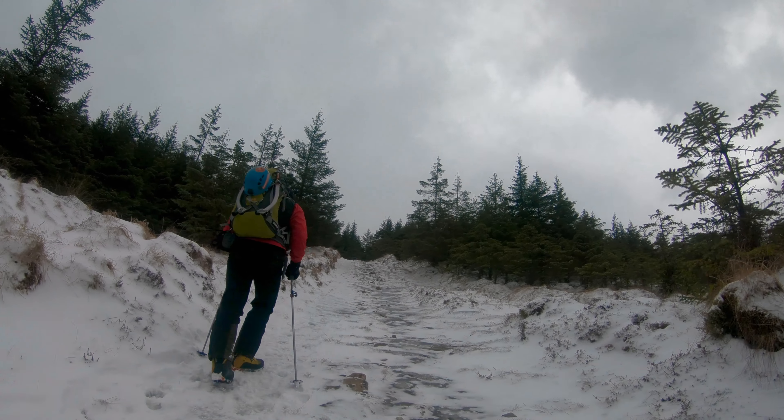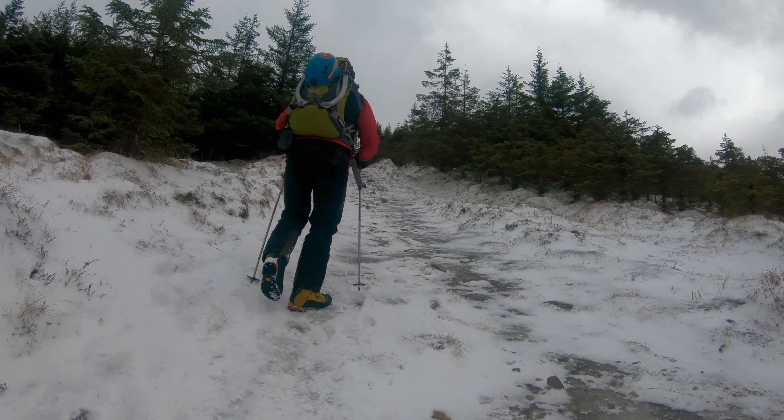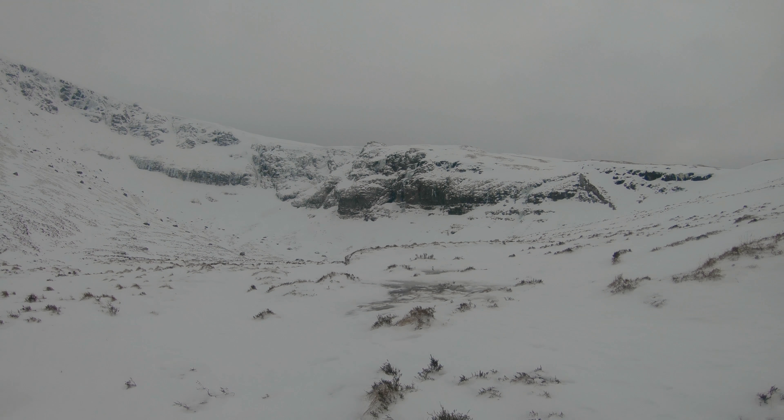We were soon walking in up the steep path into the quarry, which usually takes about an hour, and it's a good way to get the legs working and the blood flowing.